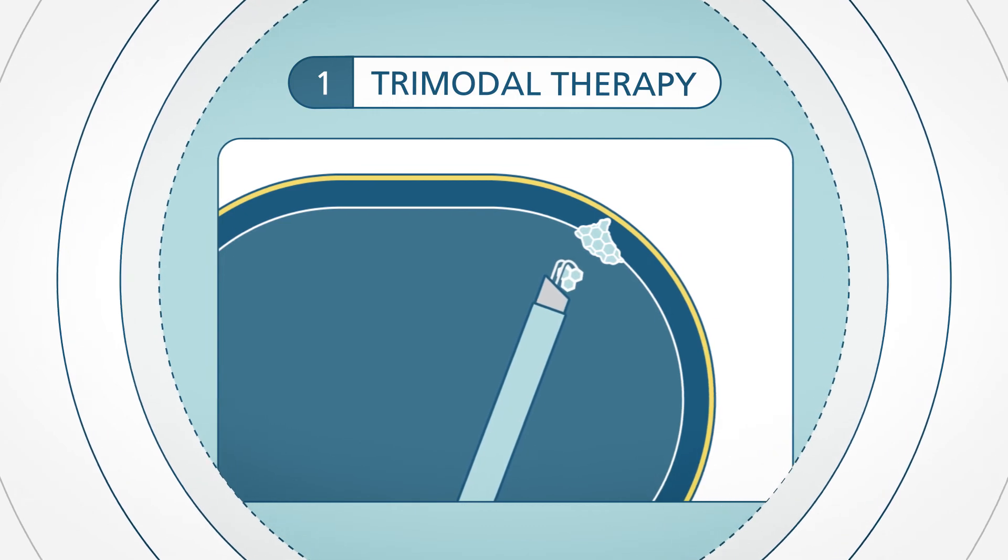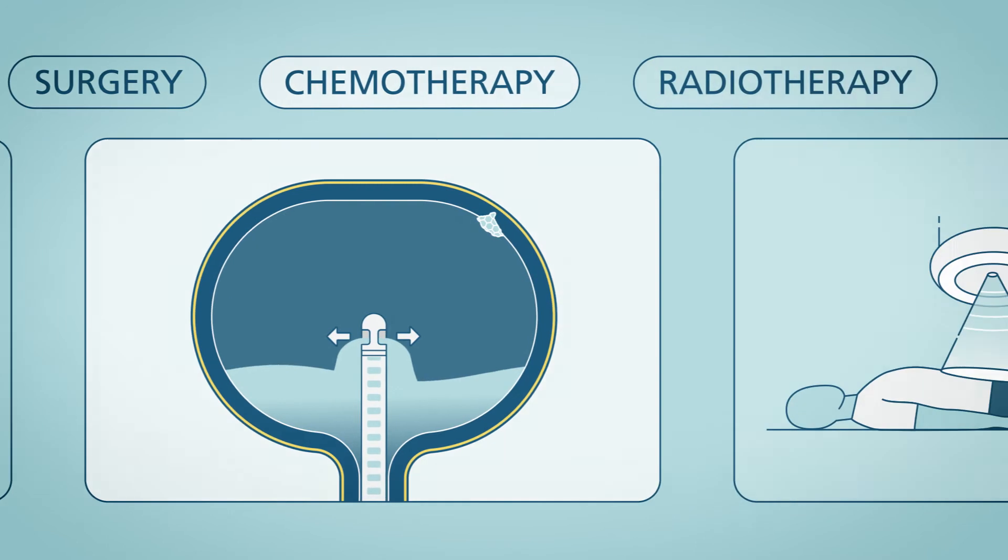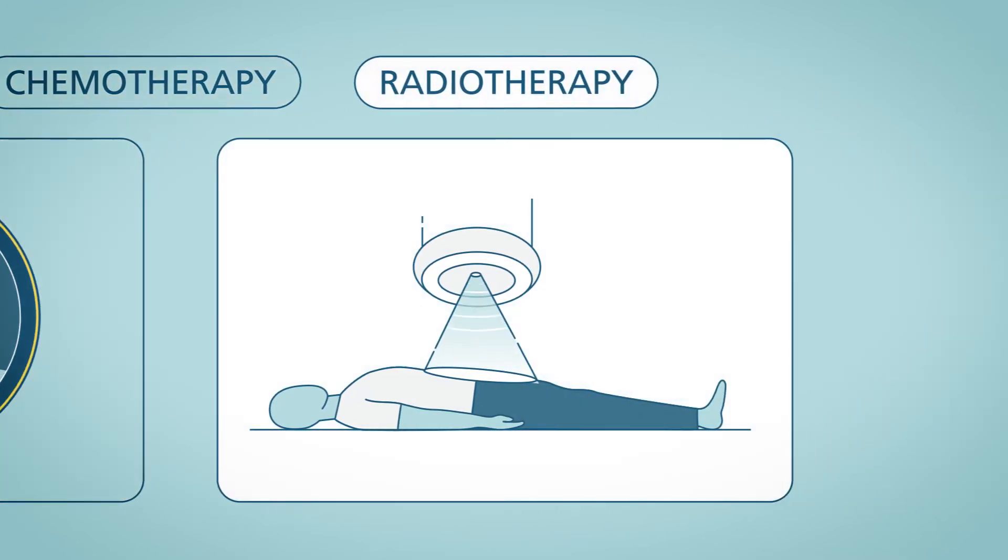Some bladder preservation therapy may involve trimodal therapy, which combines surgery, chemotherapy, and radiotherapy to give you the best possible outcome.